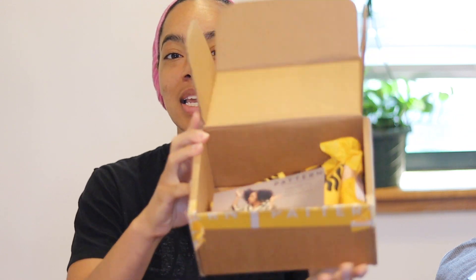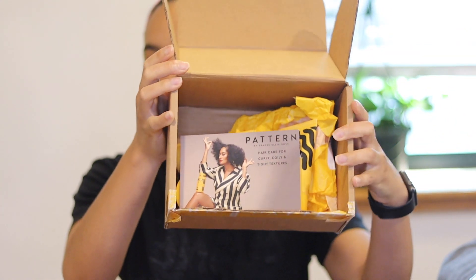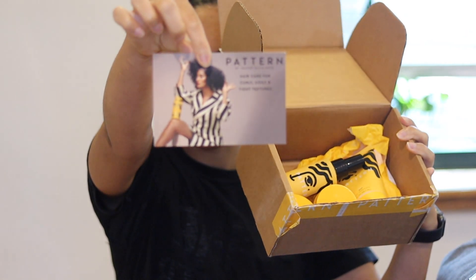I'm going to show y'all because they're so cute and fun. This is the box it came in — nothing too fancy. It came with a card that has Tracy Ellis Ross on it — she looks so gorgeous — and then it came with four minis. The four minis were $29.99, which is not bad compared to some of the bigger items.